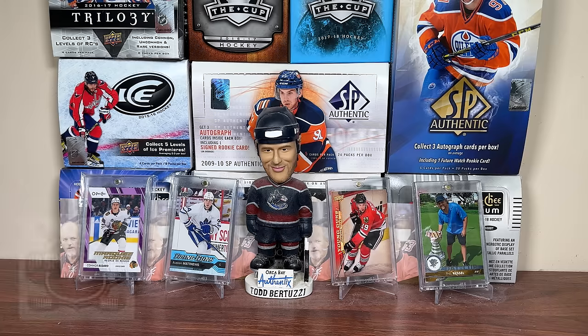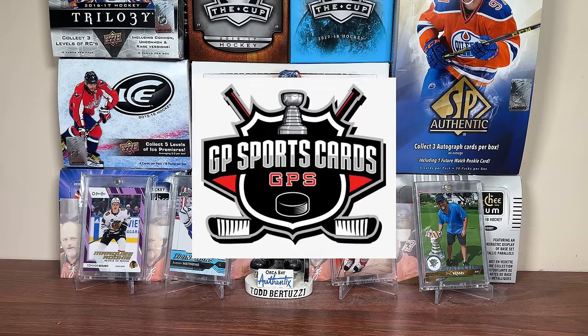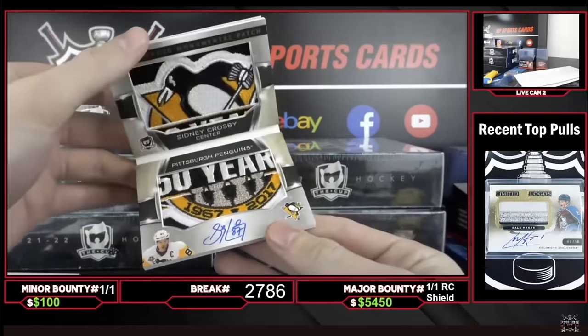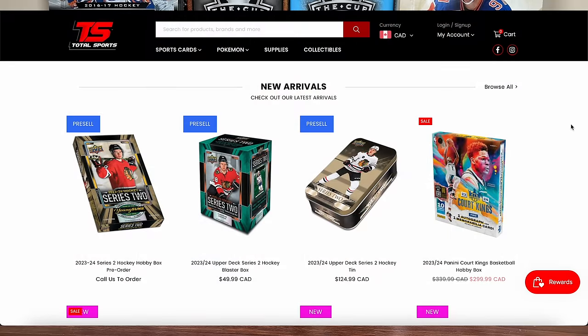But before we get into today's video, this video is sponsored by GP Sports Cards. Looking for group breaks of all sorts of hockey products? Check out gpsportscards.com, featuring group breaks every Wednesday and Friday, and be sure to subscribe to the newsletter to stay posted on upcoming breaks.